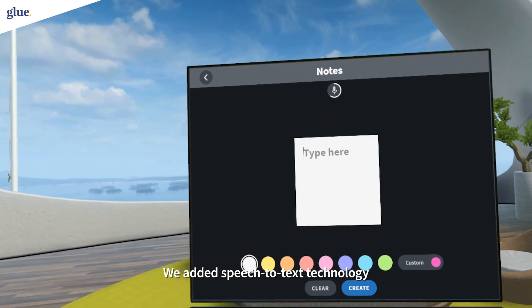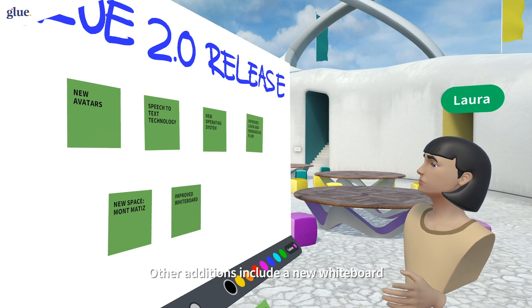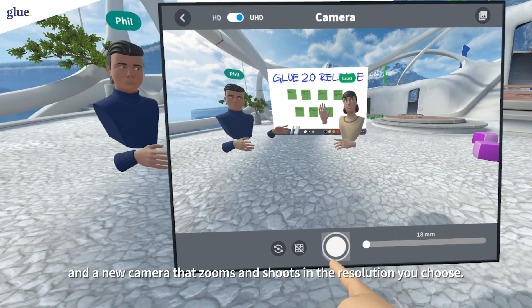We added speech-to-text technology — you simply say what you want to type. Other additions include a new whiteboard, now so accessible to non-VR users, and a new camera that zooms and shoots in the resolution you choose.